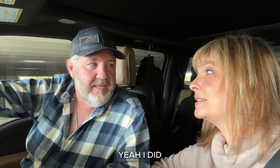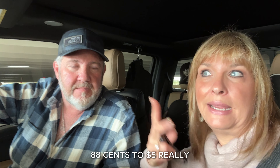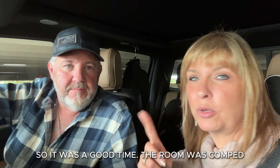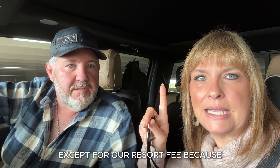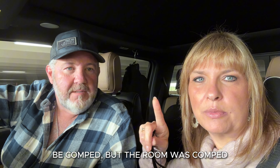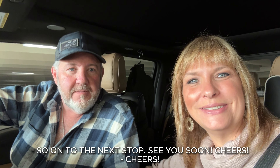You had some good wins. Yeah, I did — I was up to like $900 before my bed. No hand pays, but we didn't play High Limit. We were playing $0.88 to $5, really. So it was a good time. The room was comped and they took care of all of our food and beverage except for our resort fee, because we're not a high enough player here to get that comped. But the room was comped and they paid for all our food except for the tips. So we feel good about that. On to the next stop — see you soon. Cheers!